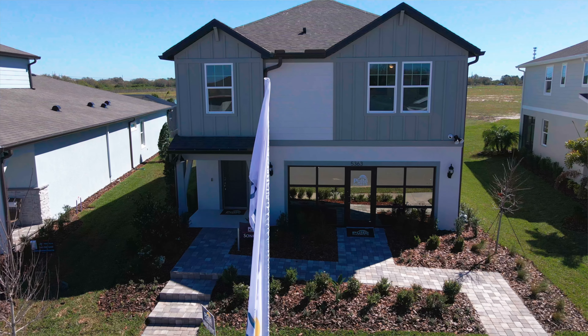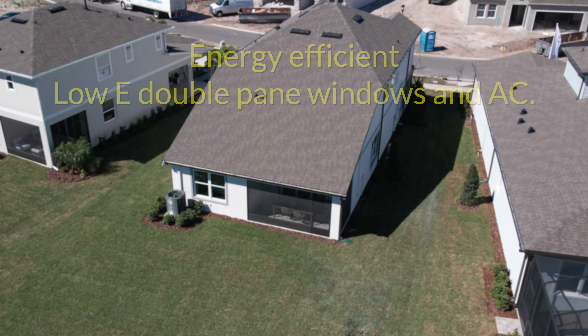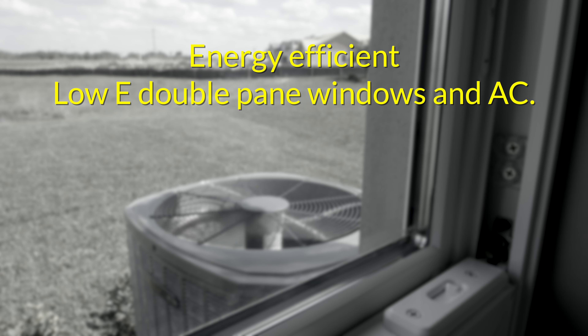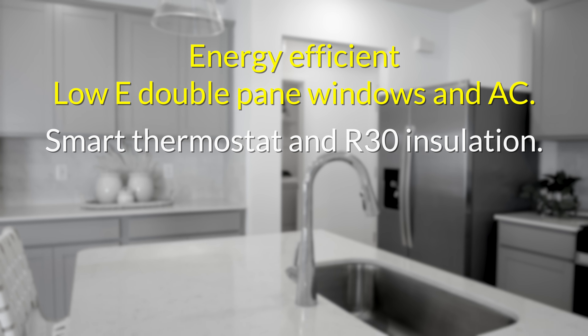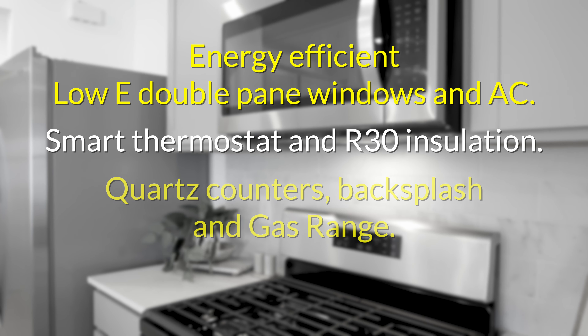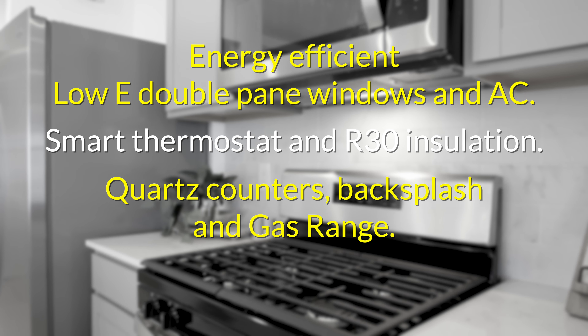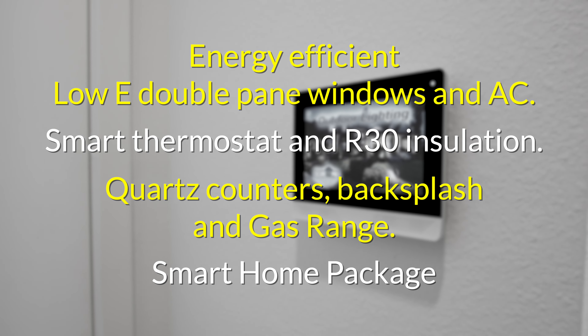Let's check out a few of the features the builder includes. With Pulte, every home comes with amazing features. A few that stand out include energy-efficient low-E double-pane windows, an energy-efficient AC unit, a smart thermostat, and R30 insulation — all helping to keep energy bills down. You also get quartz counters, a beautiful backsplash, and a gas range for the chefs in the house. And to top it off, each home comes with a full smart home package.